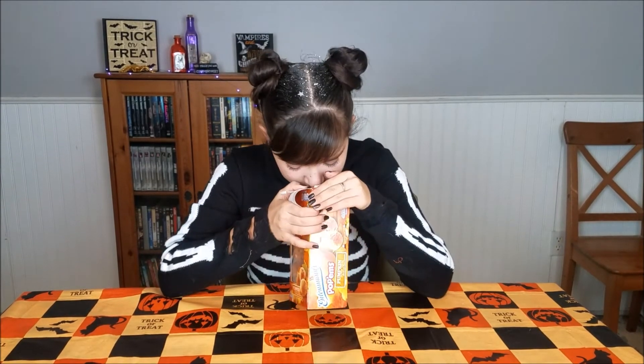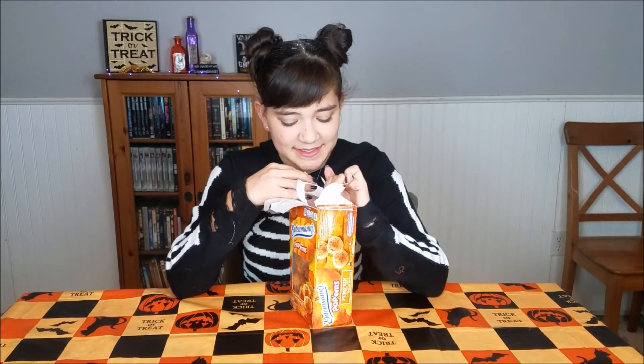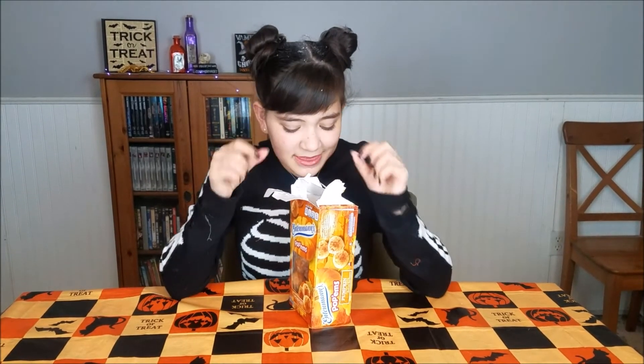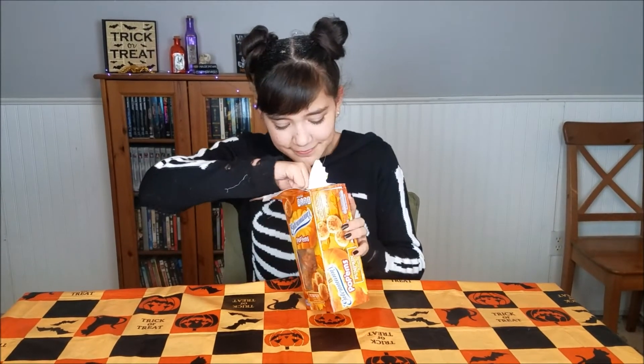That smells good — it does smell pumpkin-y, but it still has kind of that cinnamon smell, so I think this will be slightly pumpkin spice. It actually smells a lot like the pumpkin spice latte from Starbucks. You know what would be really good? These pumpkin donut holes with the pumpkin spice latte, and then everything can just be pumpkin.